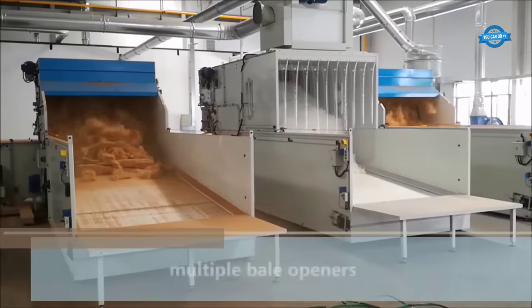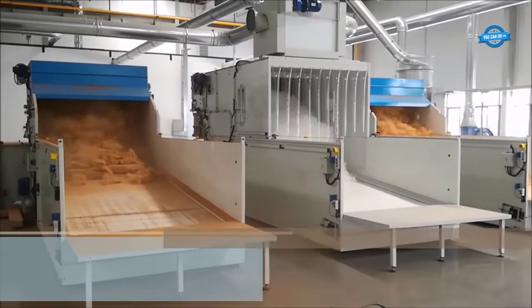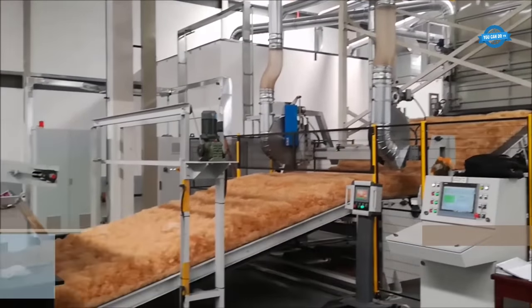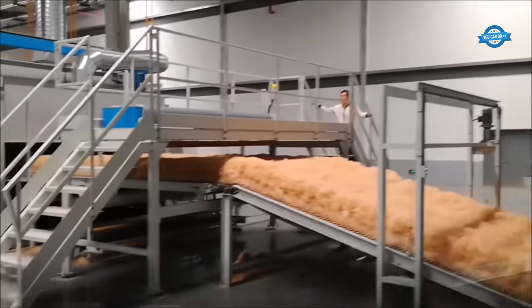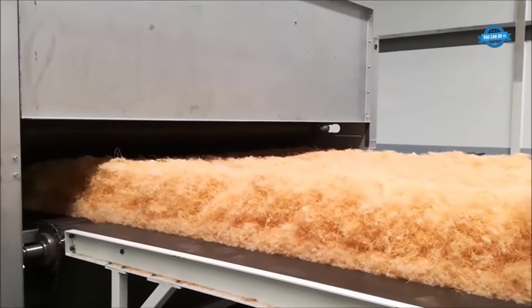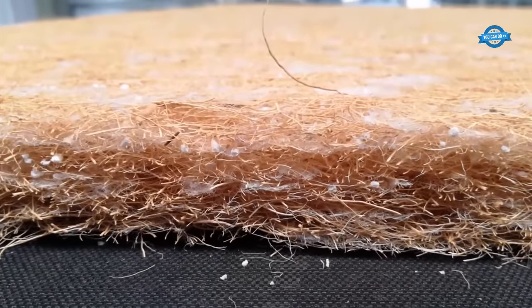The Lapformair H is designed for the production of coconut non-woven materials using a horizontal airlay process, which results in a unique orientation of fibers within the material. This technology is suitable for both needle-punched and thermobonded products. The weight range of the produced materials can vary from 100 grams per square meter (GSM) up to over 3000 GSM, and the final thickness can reach up to 300 millimeters.